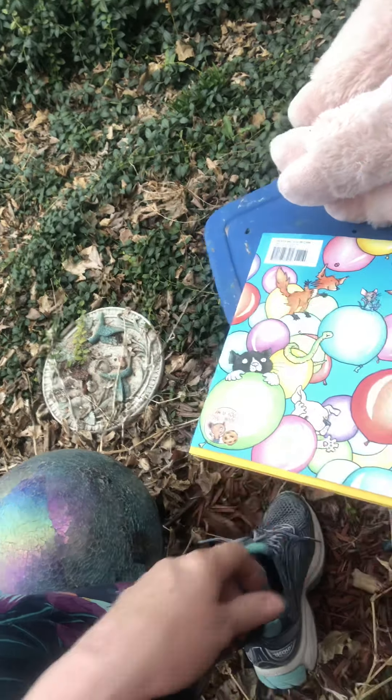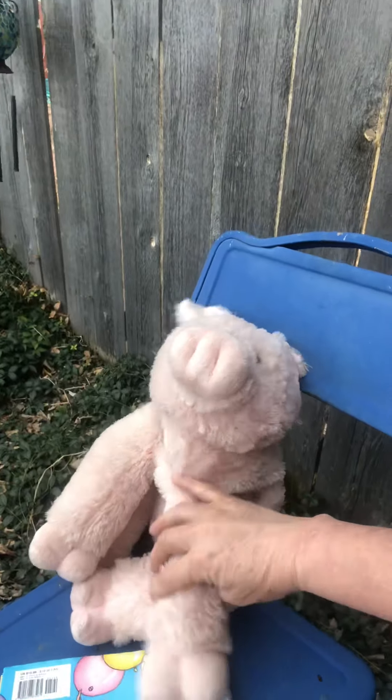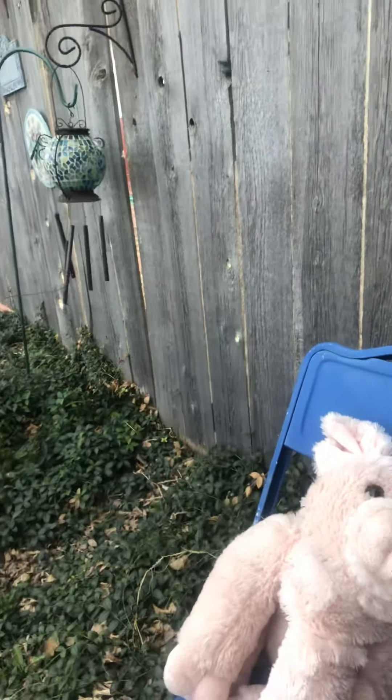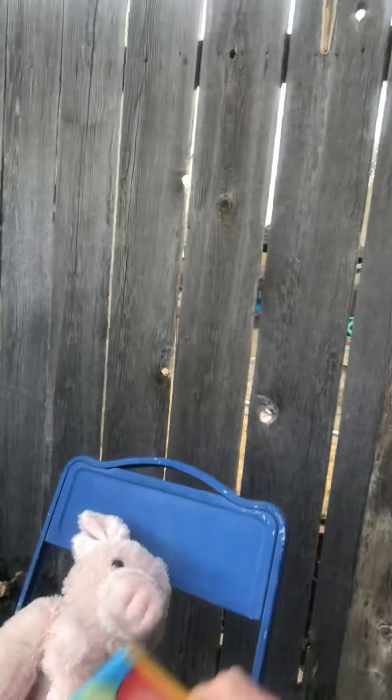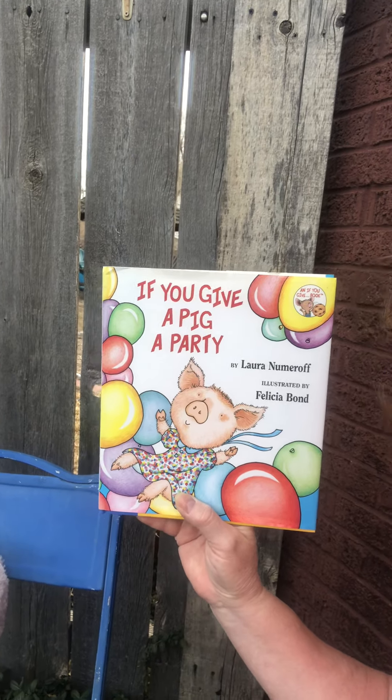The end! There's all the characters again. Good job, Mr. Pig — you did a good job holding that down. See you later, guys. Bye! Love you. Hope you enjoyed the book — If You Give a Pig a Party. Check it out, go find it.